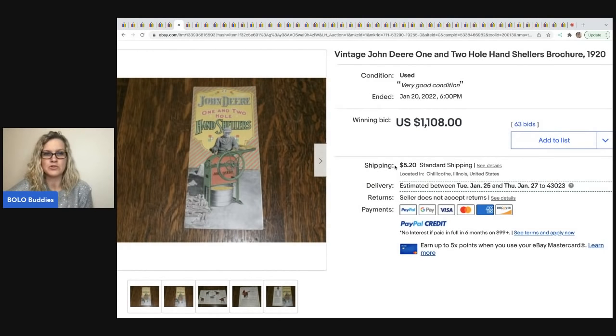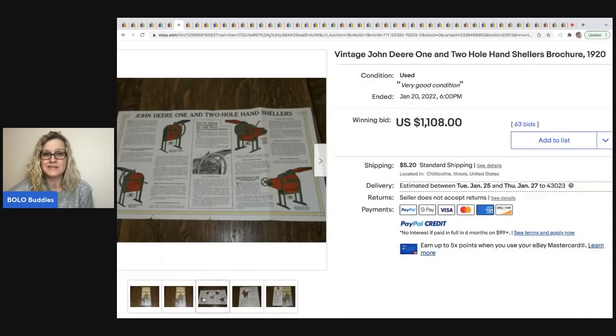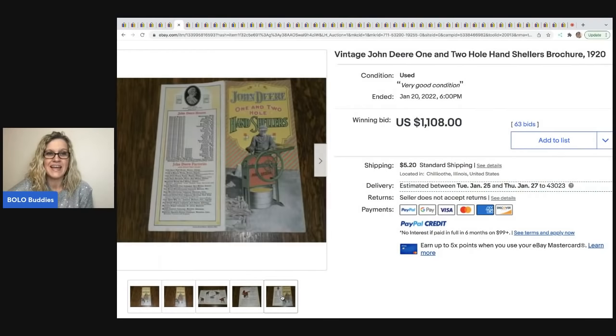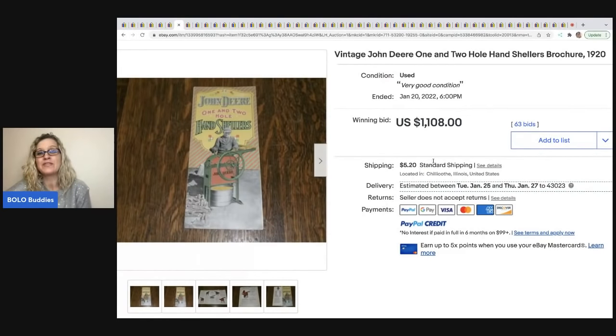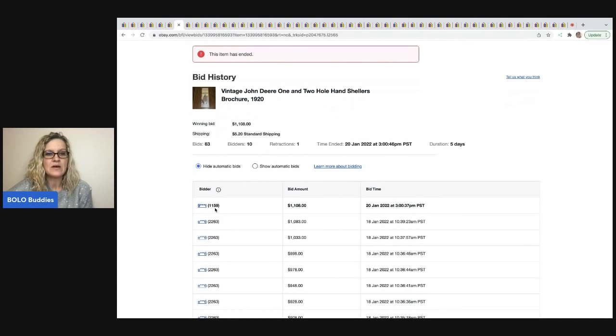This one I love — it's ephemera, a vintage John Deere one and two hole hand shellers brochure from 1920. It's in pretty good condition for being that old, collectible because it's John Deere. This sold for $1,108. Looking at the bid history, there were 10 unique bidders — the winning bidder had 1,159 feedback and the one before that had 2,263. People with over a thousand feedback are probably going to pay for the item.